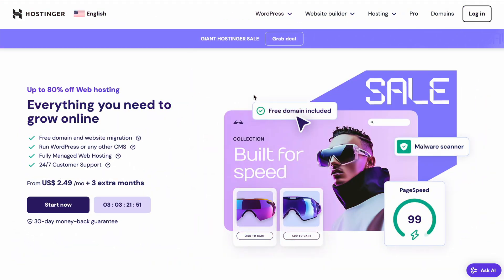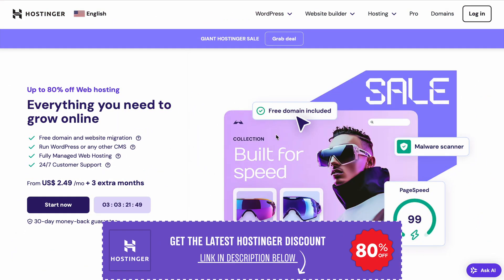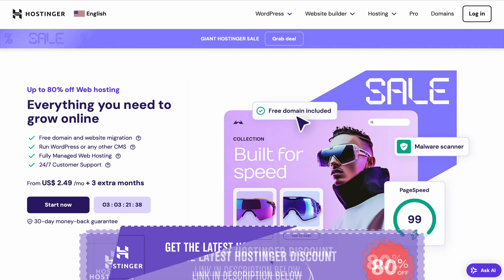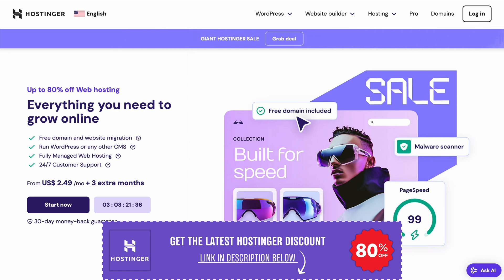You've made a fantastic choice by choosing hosting. The next step is selecting the right plan, setting up your account, and getting your free domain up and running. I'll guide you through the process step by step to ensure you make the most of your purchase. Plus, I'll share how to maximize your savings using a hosting coupon code that you can access in the description below this video.